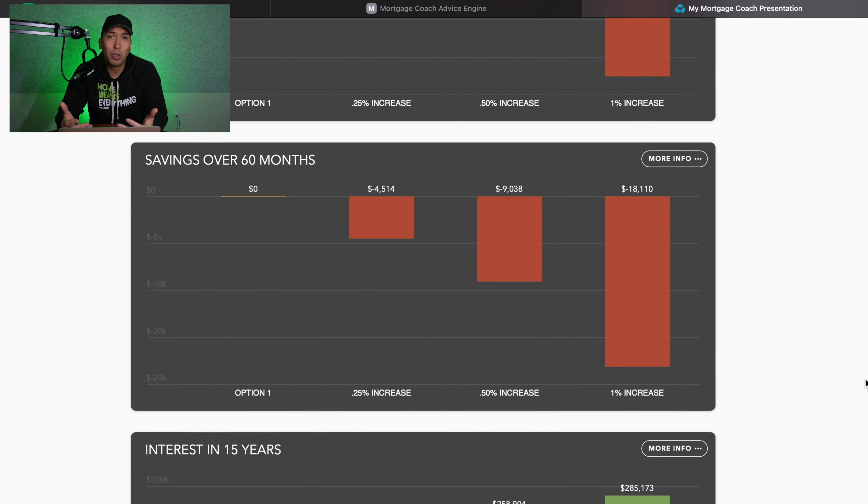One of the things we like to look at when we pre-approve someone to purchase a home is the cost over time. Every lender can point out what the monthly savings or difference can be, but I like to magnify that for our clients — because the decision you make today does have an impact on your future. Looking at these scenarios, one thing I'd point out is how much money you're going to be saving or spending in the next 60 months, or five years. Most people keep their mortgage for about five to seven years before they sell, refinance, or do something else.